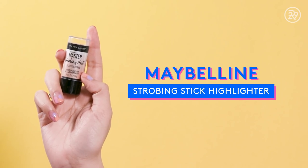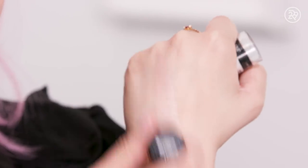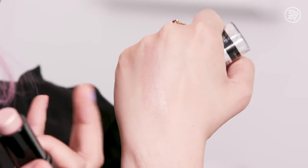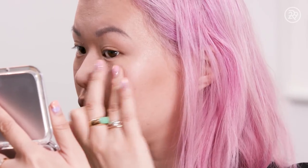Next up is highlighter, and the Maybelline Strobing Stick in the shade Light is a very, very pretty highlighter. It's so almost metallic. Unlike a lot of cream highlighters that have a very dewy, almost wet look, this one almost feels cream to powder — it doesn't have that slickness that others have.